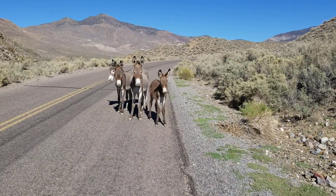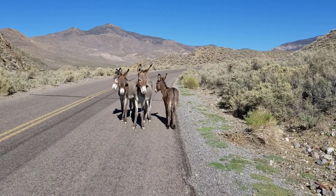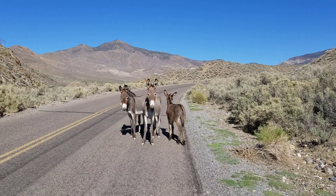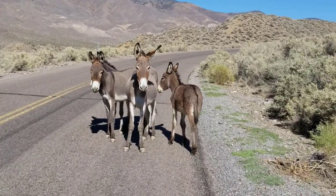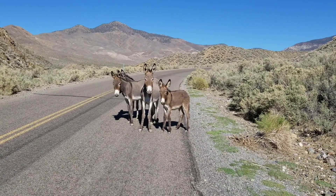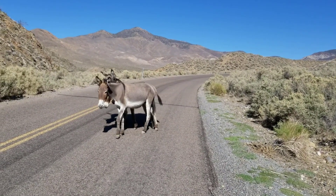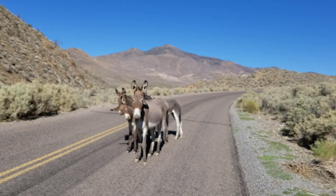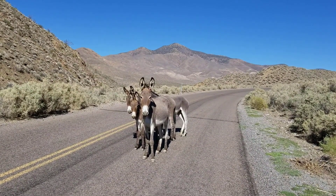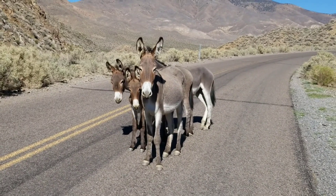Wild burros posing for us. Their ancestors were left here by miners, and so they multiplied in these hills. And here's the family. Wild burros left here by miners, just posing for us right on the side of the road. They're coming closer. I hope they're nice burros. Bye-bye. Thank you for standing there so patiently.